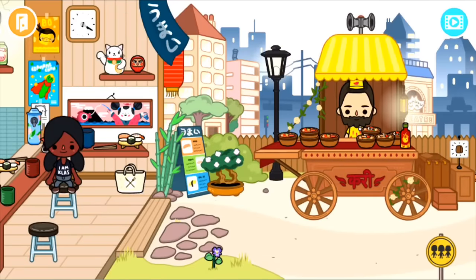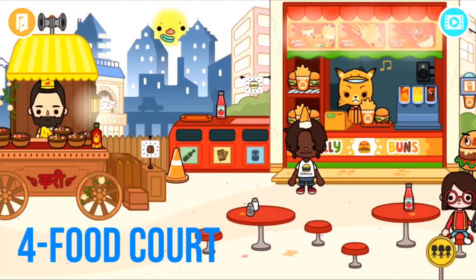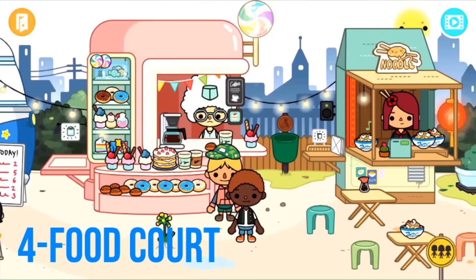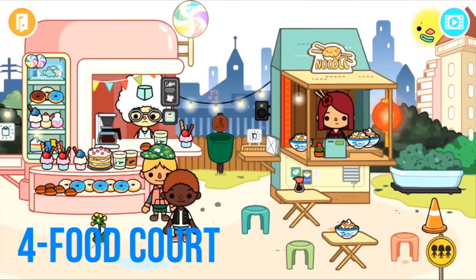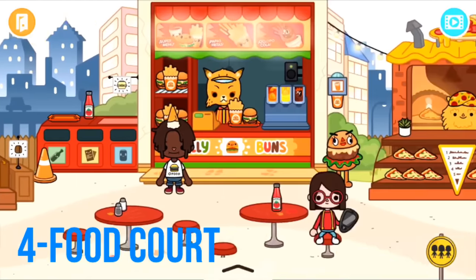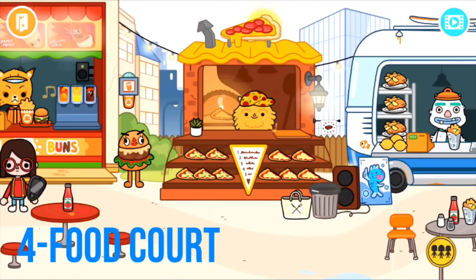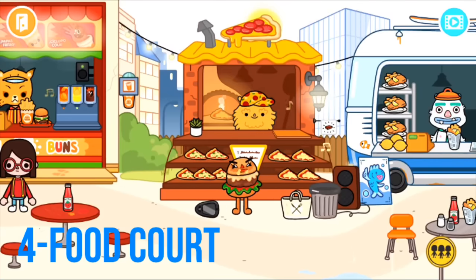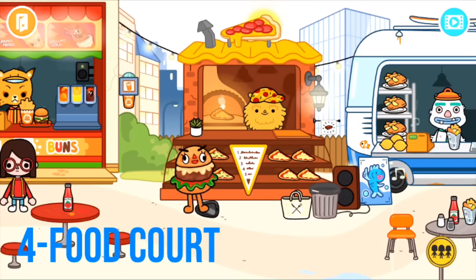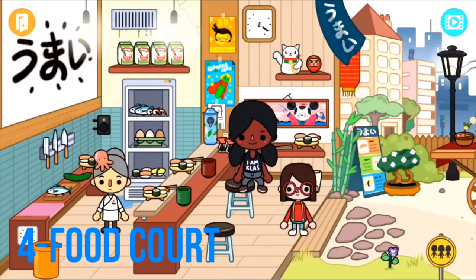Number four is the food court area, which includes a sushi place, a chili place, a kind of McDonald's-style place, a pizza place, a fish and chips store, a sweets store, and a noodle place. It's absolutely amazing — you can get a ton of foods here. Want a burger and chips? Go there. Want pizza? Go here. I love the variety.